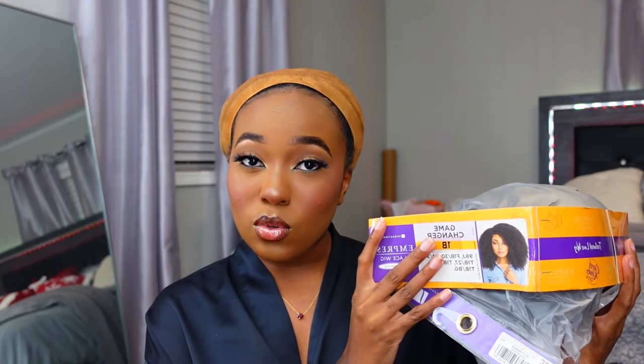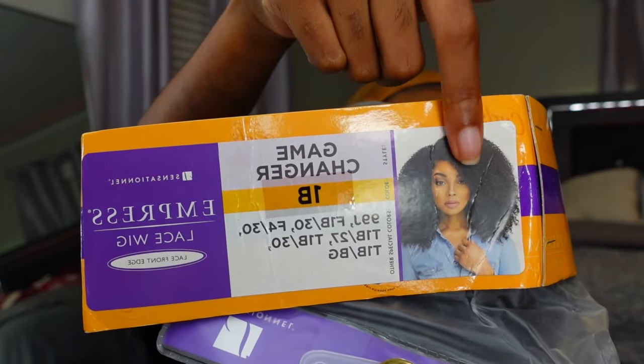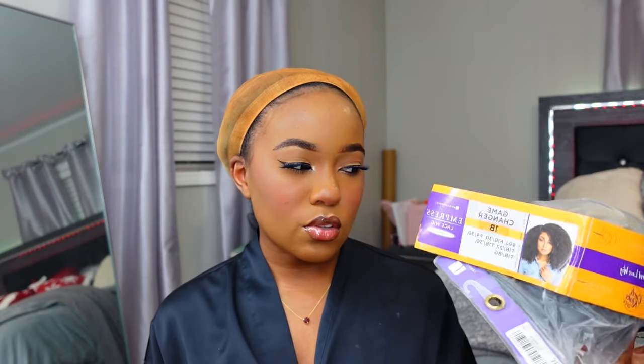The last one I did was a kinky texture, flat-iron-curl type of wig — like a blowout and curled. This one is different: it's like natural curl, more of a curly hair texture. This is another kinky curly wig, and this is in the style called Game Changer, in color 1B. She comes in other colors, but I wanted a cute little curly wig with a tighter curl pattern, since my natural curl pattern is tight.